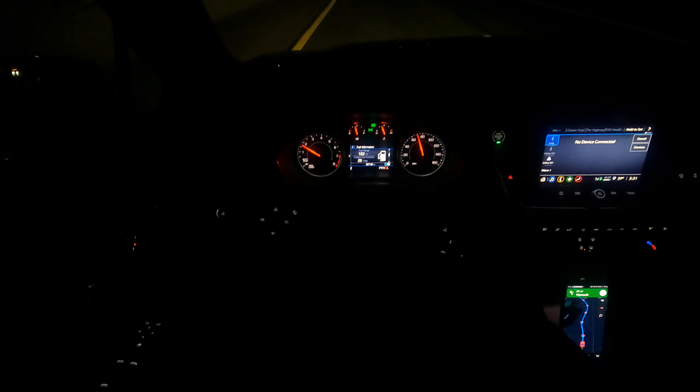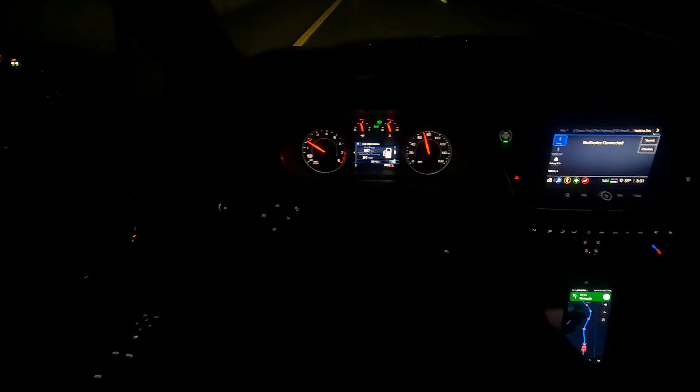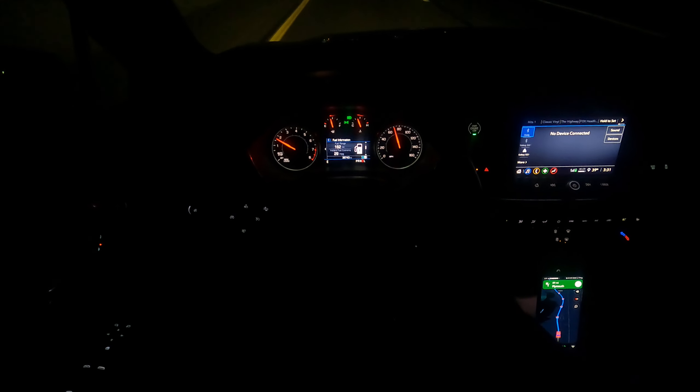It shouldn't be too bad — it's not too cold out here and the surface is pretty flat. This car drives pretty good; it's a little higher up in here, not like it's lifted up.